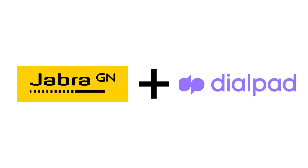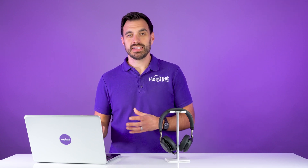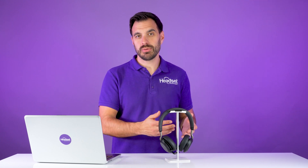Jabra and Dialpad have worked together to create an integration between the two devices to give you a really cool experience to be able to answer and end calls while away from the desk. So that bit I did in the beginning of this video to miss my important sales call — you can avoid that with the Jabra wireless headsets and Dialpad.